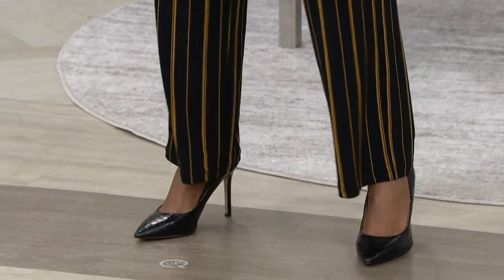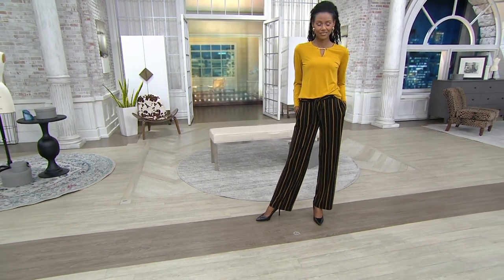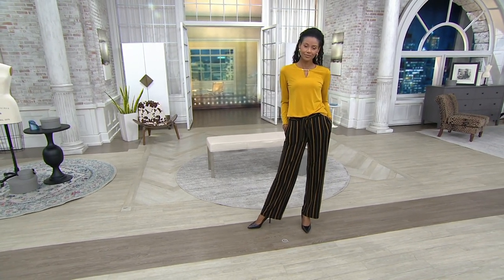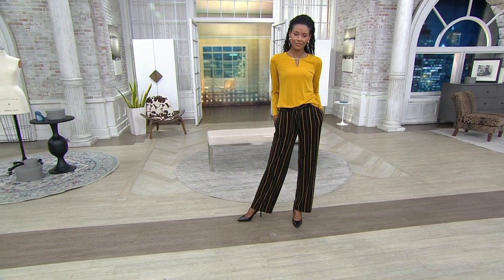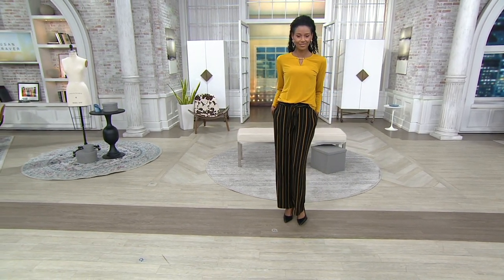It comes with the belt. Katya's wearing it with the belt — I'm not, that's optional. Regular and petite: the regular inseam is 31 inches, the petite is 28 inches. This is the only order of the year, and we started the show with extra small through 5X. I'll show you the colors.